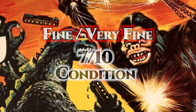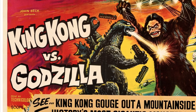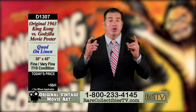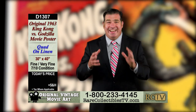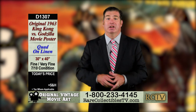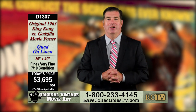That's a 7 out of 10. With a grade of 7 you're going to see a couple of small flaws, and there's some minor restoration to dress fold wear, but as you can see this poster is just remarkable. From its vivid colors to its crisp imagery — let me tell you, it's just so cool. And today you can add this original King Kong vs Godzilla vintage movie poster in fine to very fine condition to your collection for only $3,695.